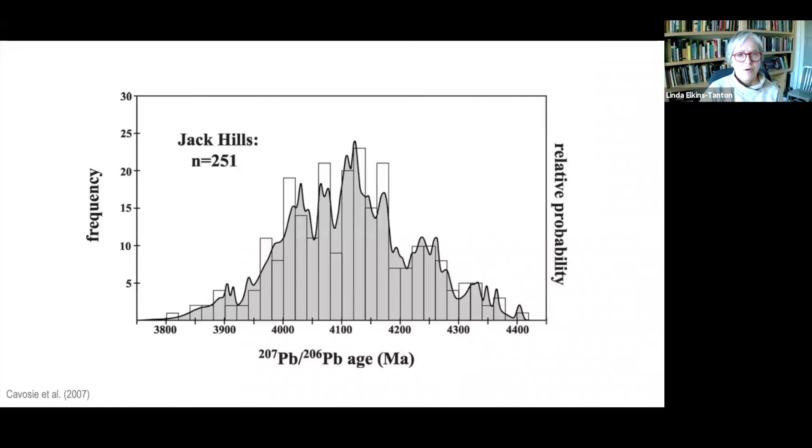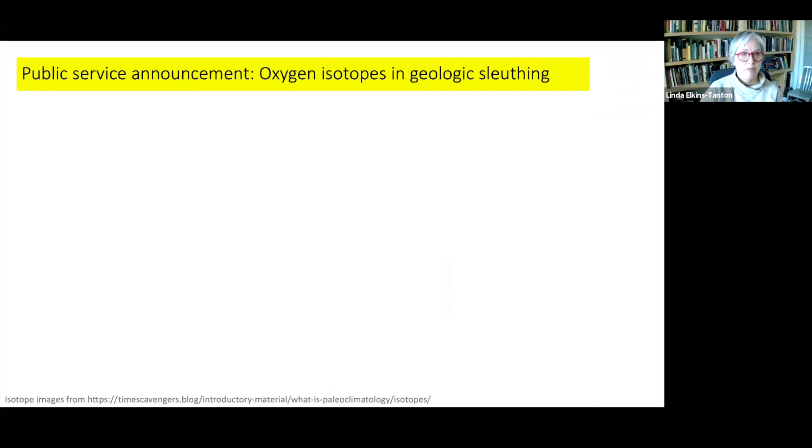Here is a compilation of the ages of about 251 Jack Hills zircons. Time is on the horizontal axis, with the oldest on the right. Even in this sample — and there are literally thousands more crystals analyzed since this paper — there are quite a number of zircons between 4.3 and 4.4 billion years. That's just 100 million years after the moon-forming impact. Now, what can we learn from these old crystals?